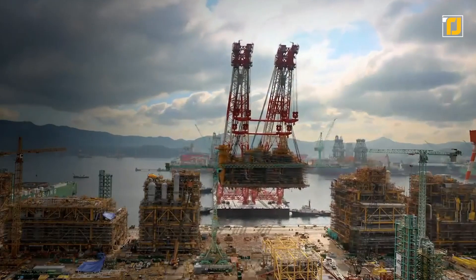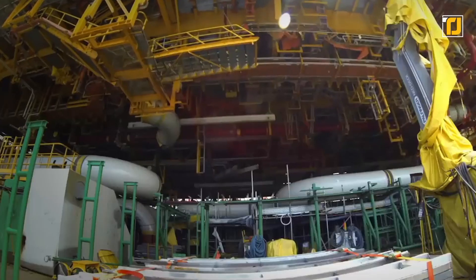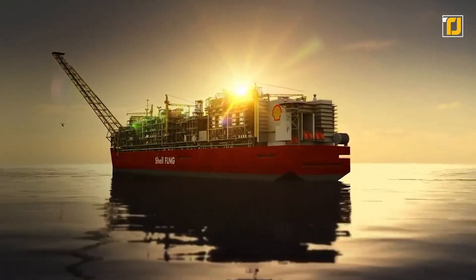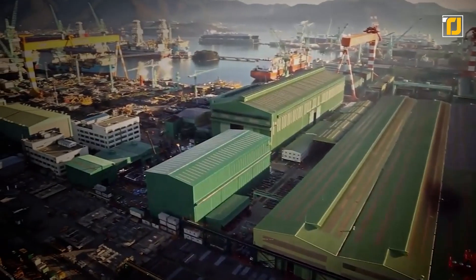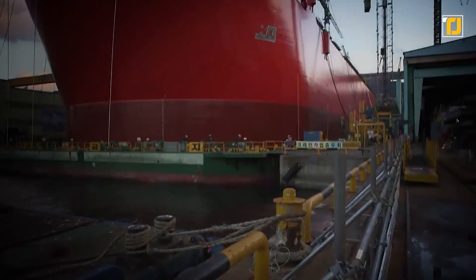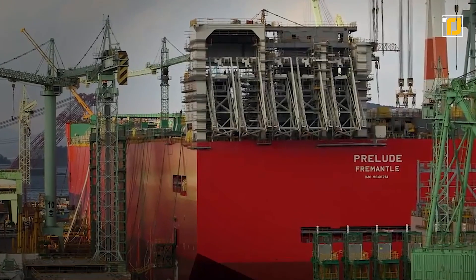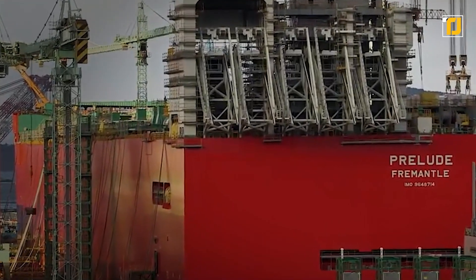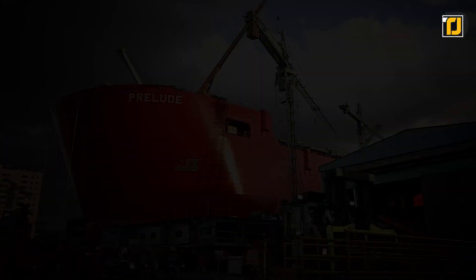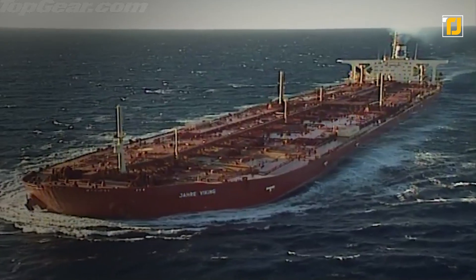The Prelude takes up an insane amount of space at 1,601 feet long and 243 feet wide, with a weight of 260,000 tons. It displaces 600,000 tons of water when fully loaded — a water displacement five times greater than a Nimitz-class aircraft carrier. That makes the Prelude the world's largest FLNG and the largest offshore facility of any sort ever constructed.